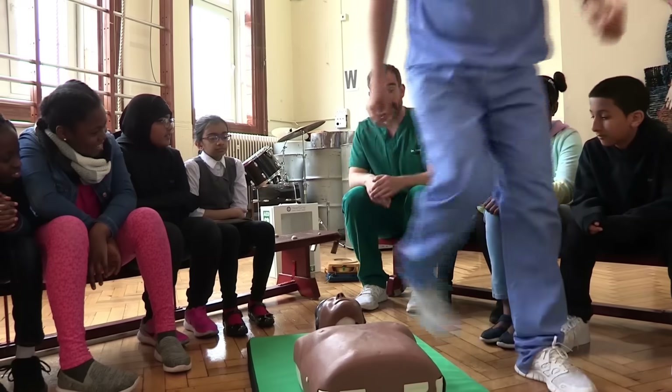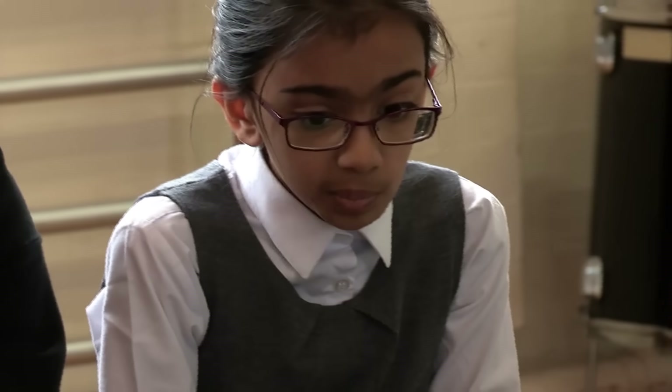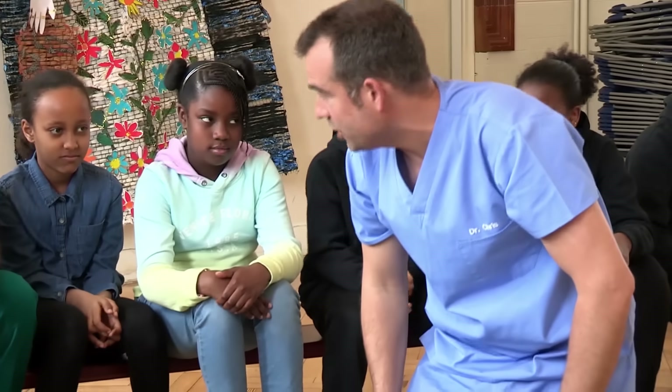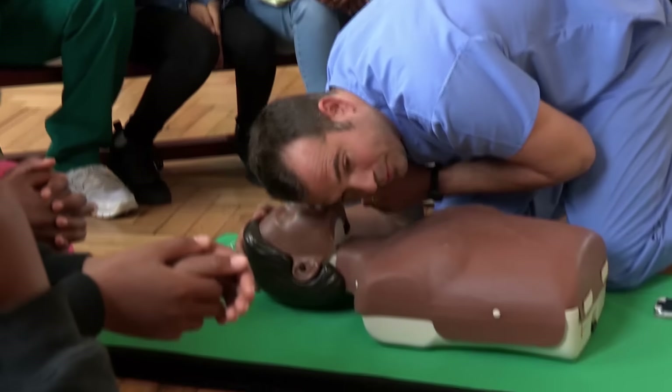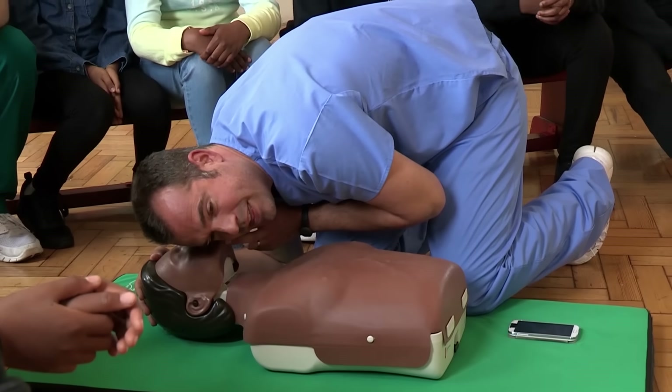Let's show you how it should be done with the help of Geoff, our first aid dummy. Right, can you see if he's responsive? Geoff? Remember, we're showing you what to do in an emergency, but it's always best to get an adult. I'm shaking him gently but he's not saying anything. What should I do next? Can you check if he's breathing? Put your ear down next to his mouth. Tilt his head back. Can you feel any breaths at all on your ear? No, I can't feel any and I can't hear anything.